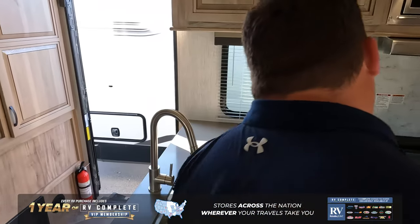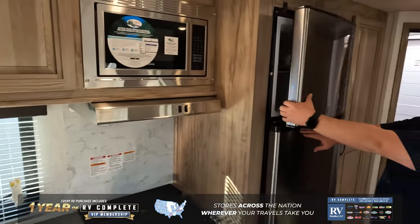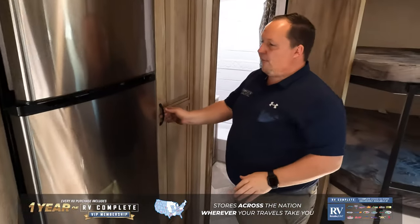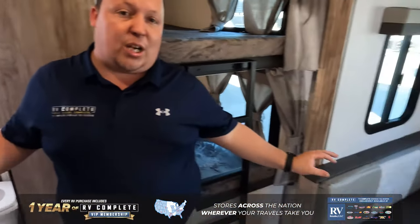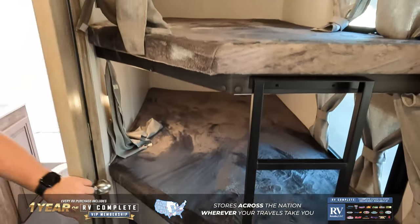Over here in the kitchen, we do have very nice solid surface countertops — plenty of kitchen space. Right over here, we have a compressor fridge, which is nice, and you're not sacrificing pantry space. Across from that is the U-shaped dinette, which I love — it's perfect for all the family. And right over here, we got the double-over-double bunk beds.